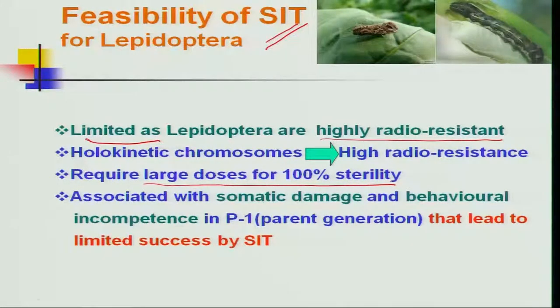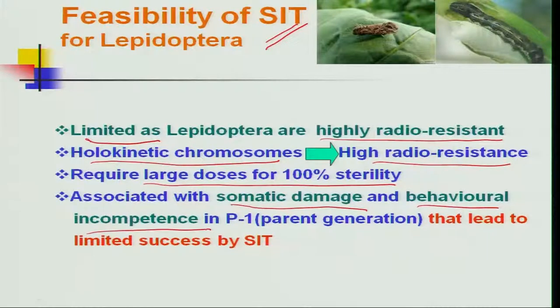This radio resistance is mainly because of holokinetic chromosomes located on the DNA, which confer high radio resistance. More than that, somatic damage induces behavioral incompetence — that is, the mating ability of the sterile insect is affected in the parental generation.